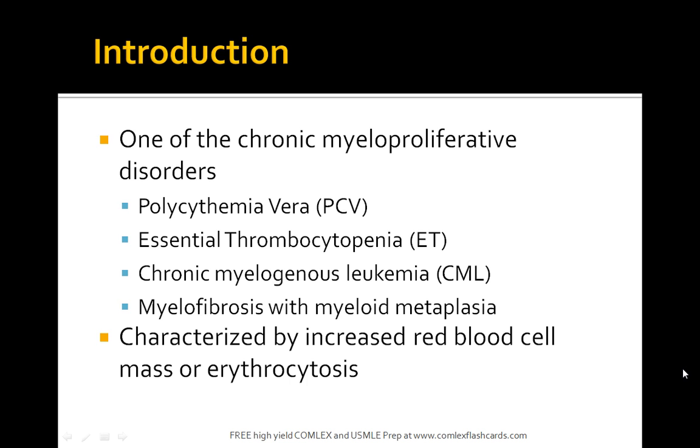Let's talk about polycythemia vera. It is a disorder where you have increased red blood cell mass or erythrocytosis, as does essential thrombocytopenia, chronic myelogenous leukemia, and myelofibrosis with myeloid metaplasia.